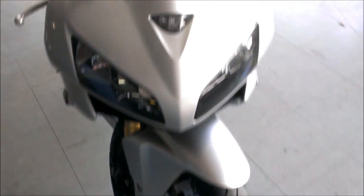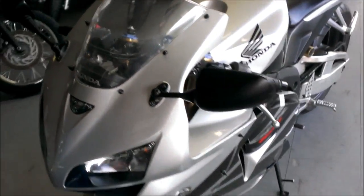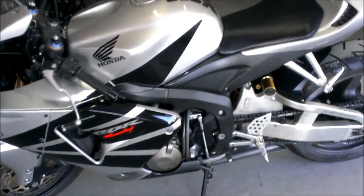This bike runs strong and needs nothing. It was just serviced at an authorized Honda dealership, full fluid exchange, inspected, and includes a 6-month warranty.